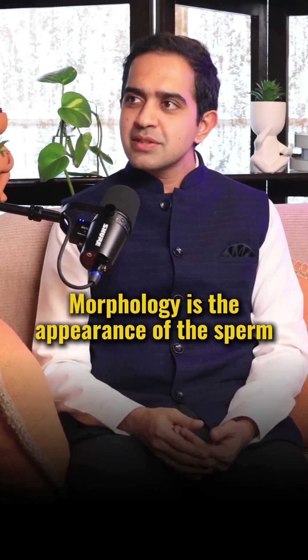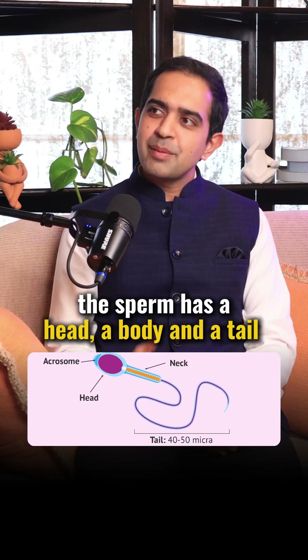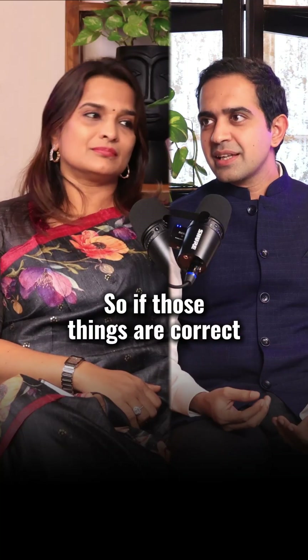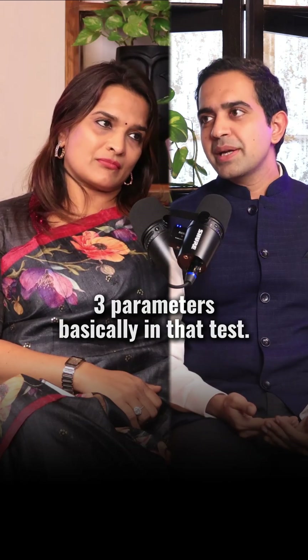Morphology is the appearance of the sperm. The sperm has a head, a body, and a tail, which contains all the factors needed for the sperm to move. If the sperm structure is correct, it can successfully reach and fertilize the egg. These three parameters — count, motility, and morphology — are the basic ones.